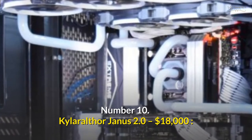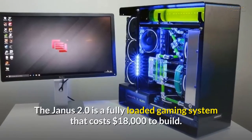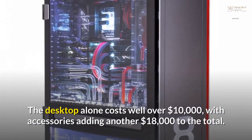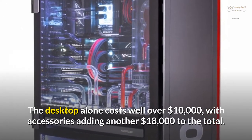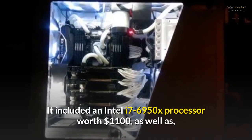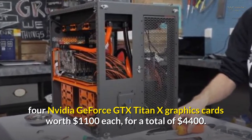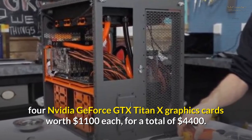Number 10: Kylar Ulthor Janus 2.0 – $18,000. The Janus 2.0 is a fully loaded gaming system that costs $18,000 to build. The desktop alone costs well over $10,000, with accessories adding another $8,000 to the total. It includes an Intel i7-6950X processor worth $1,100, as well as four Nvidia GeForce GTX Titan X graphics cards worth $1,100 each, for a total of $4,400.